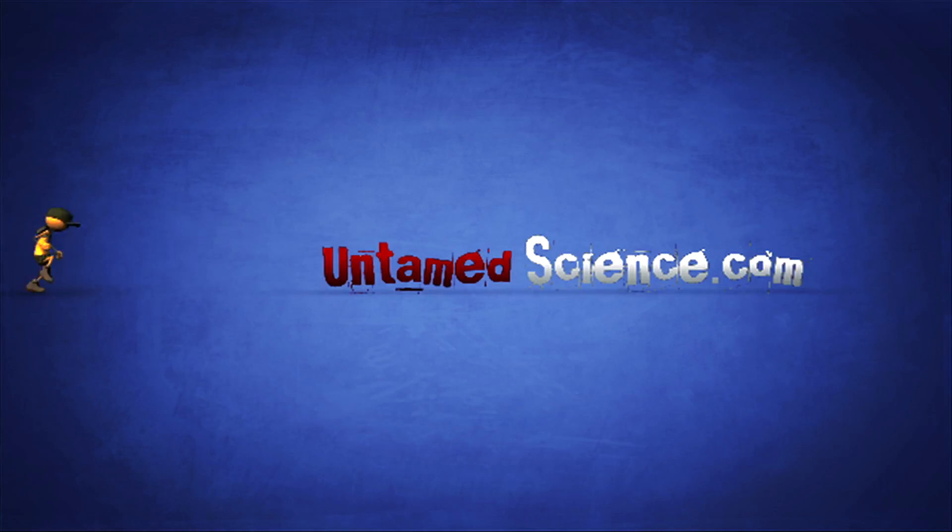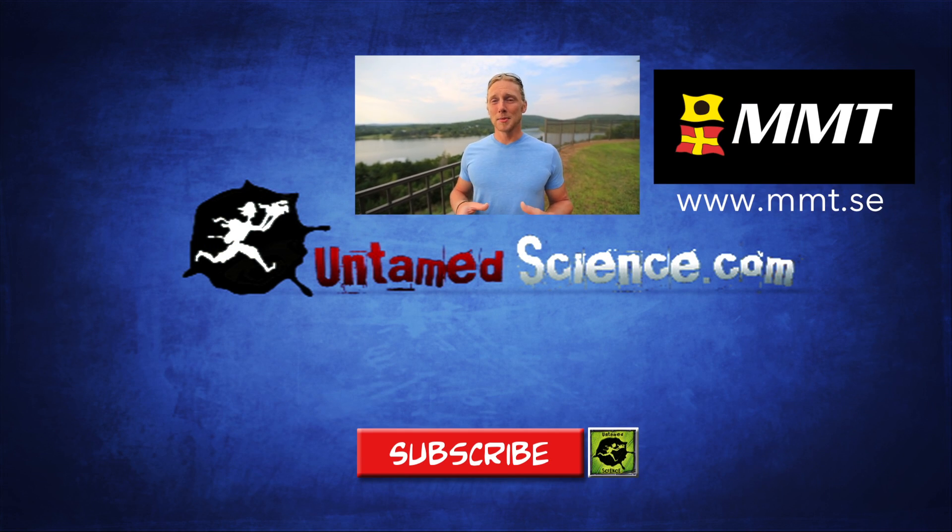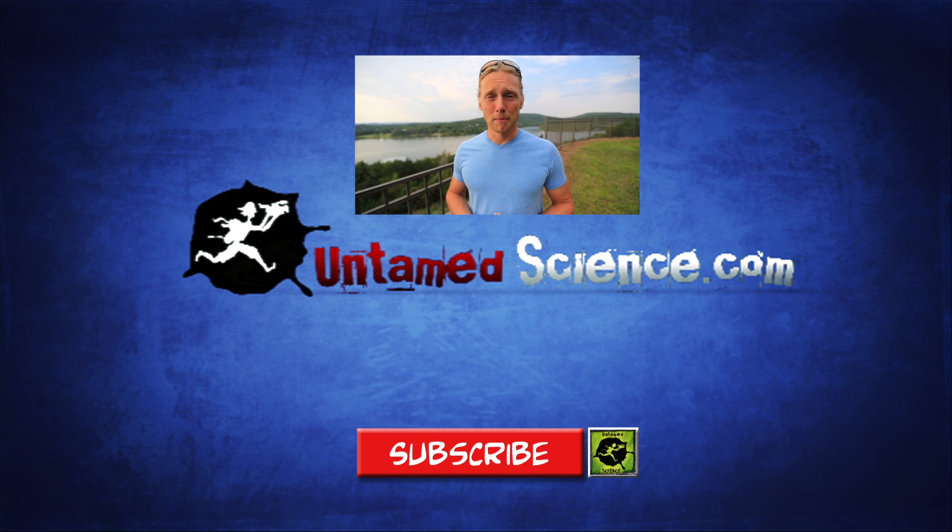Pretty cool stuff, huh? All right, that's all from Norway for this time. Take care, see you next time. This video was shot during a project that I did together with MMT, a company that does really cool projects scanning the ocean bottom and obviously bottoms of lakes as well. I hope you liked it, and if you do like what we're doing here at Untamed Science, please subscribe to our channel, because we have more videos coming out every week.